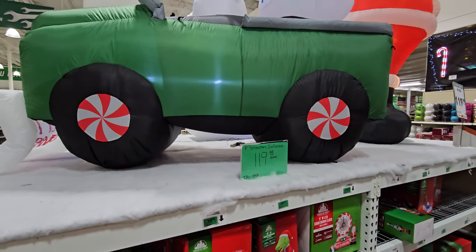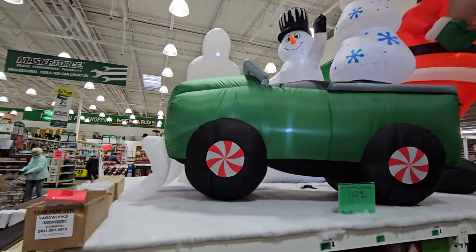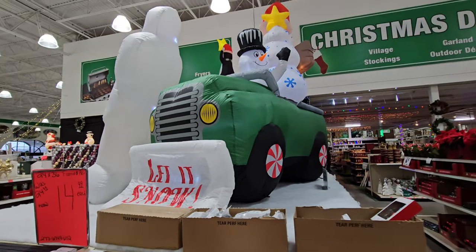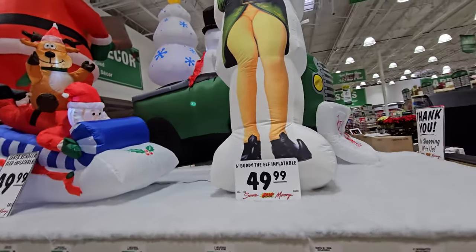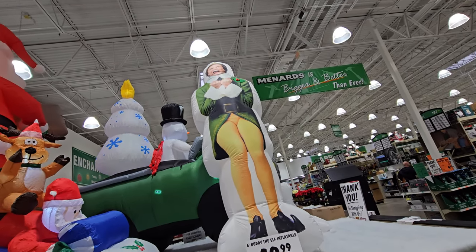Look at this one - an eight foot snowman inflatable in a truck. Wait a minute, it's not just a regular truck, it's a snow plow! It says 'Let It Snow' on the front of the plow. It has a snowman and a Christmas tree. Let's make our way around this way.